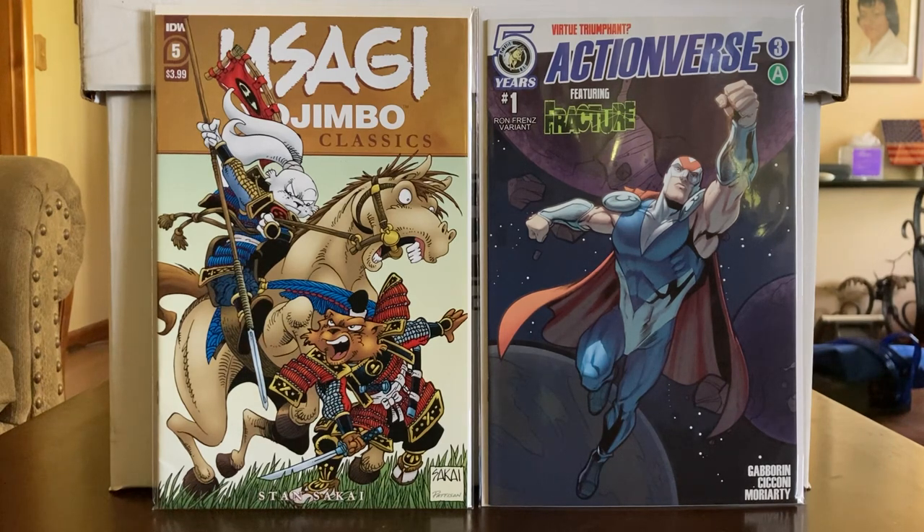These are classics — reprints of the original Usagi Yojimbo as Stan Sakai done this particular issue. He created the character. A lot of people say, well, you collect a lot of weird stuff. In this Pickle Barrel today you're going to see a whole lot of weird stuff — a lot of dollar books, a lot of Silver Age, maybe some Bronze Age, a little modern.